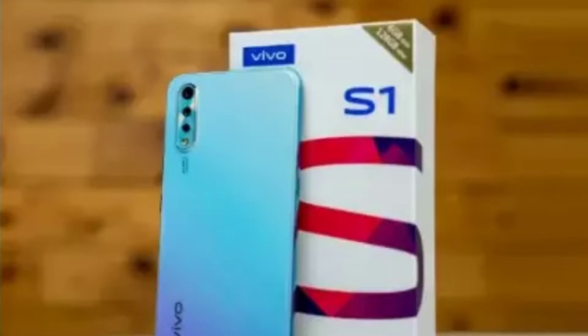Hello everyone, I am Rakesh. Friends, I am going to talk about this video about the Vivo S1.